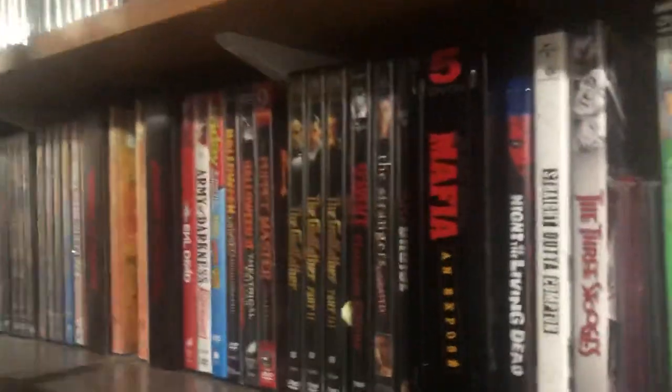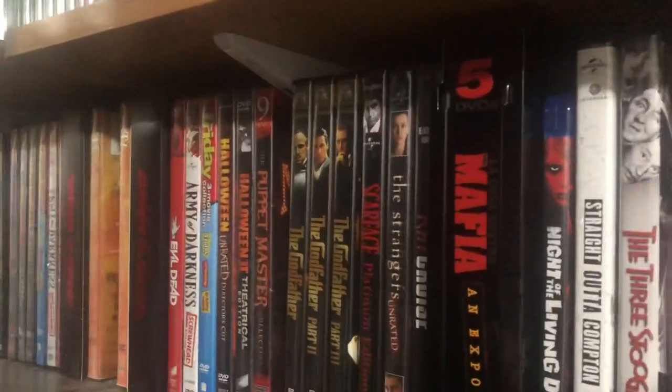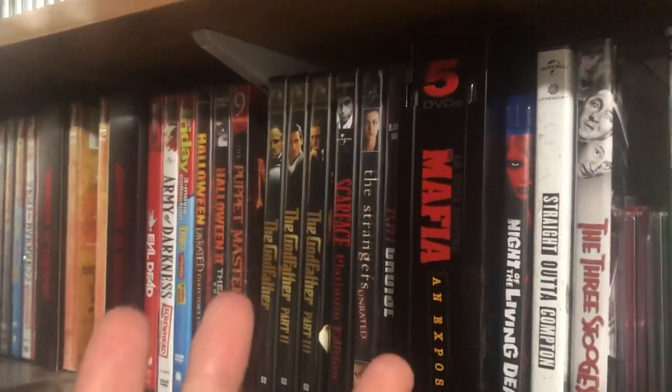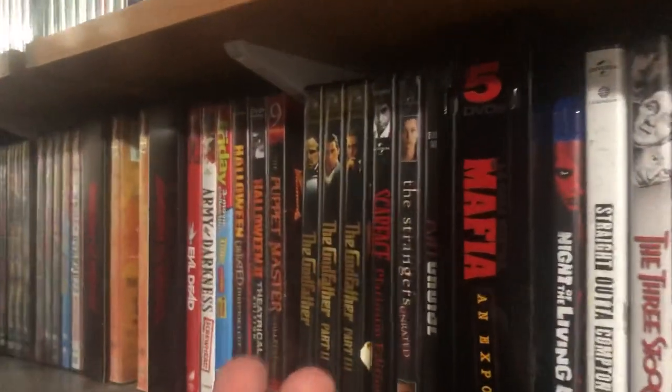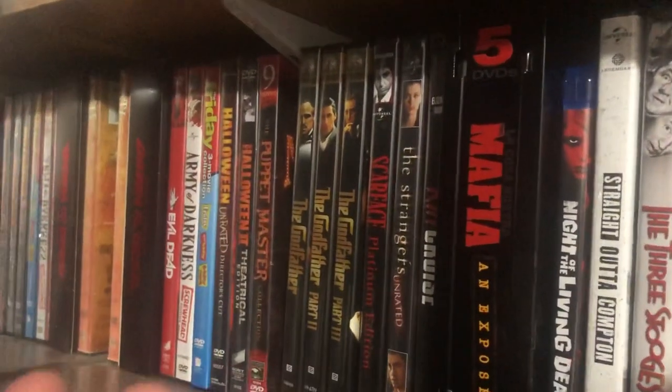Hey, what's up YouTube? It's King Vita here, and today I wanted to make a video on horror movies. I really like horror movies and just wanted to talk about them.